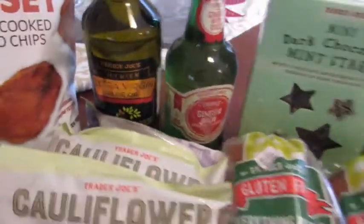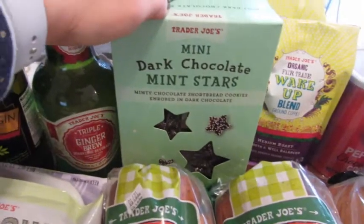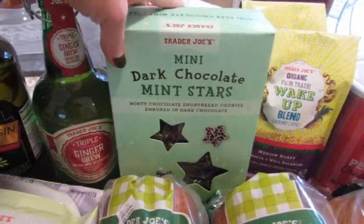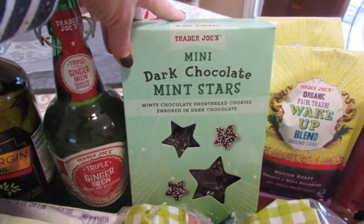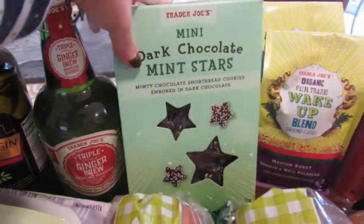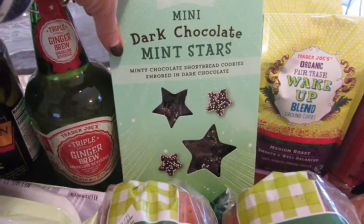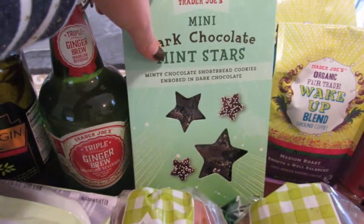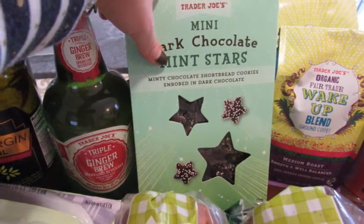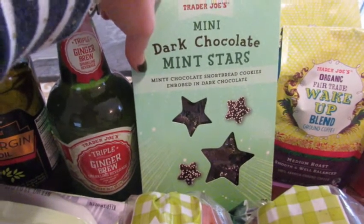I went in specifically for the snowman hot cocoa but it was sold out. I was also looking for peppermint chocolate pretzels and couldn't find those either, but they had dark chocolate peppermint shortbread cookies — a whole ounce is only 130 calories, which is not bad. I love having these at night with a cup of chocolate mint tea. There's no caffeine in it and it's a really nice little winter treat.